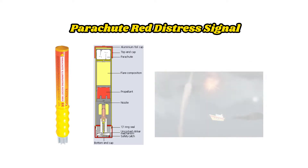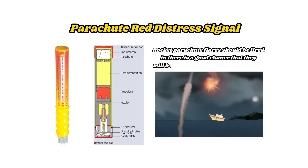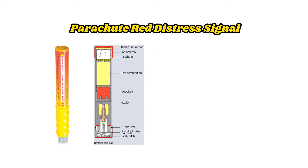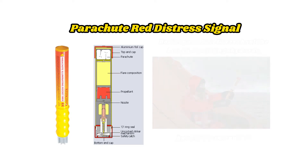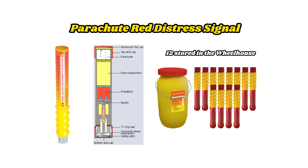Rocket parachute flares should be fired when there is a good chance they will be seen — for example, another vessel has been sighted or is known to be nearby, or aircraft have spotted you, or inhabited land is nearby. They should be launched pointing skywards but slightly downwind, and will then curve to windward and burst overhead. Twelve of these flares are carried on board and stored in the wheelhouse.